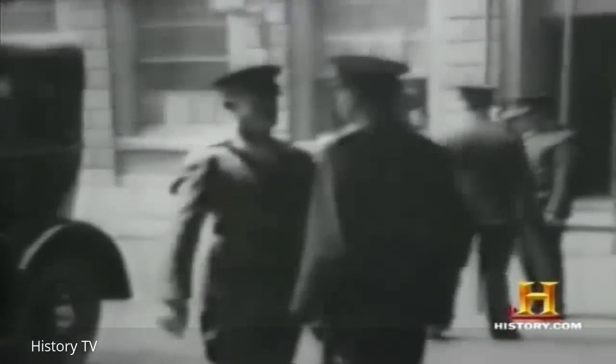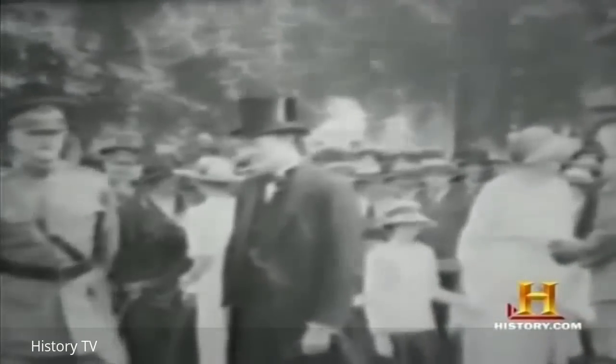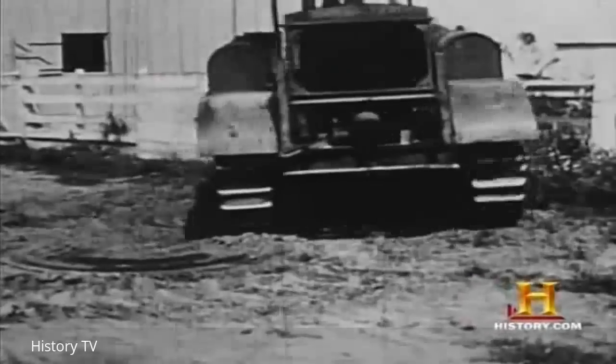August 1914 — as war loomed over Europe, British General E.D. Swinton proposed building an armed land destroyer on a caterpillar-type tractor base. The young First Lord of the Admiralty, Winston Churchill, was quick to see the potential of this technology to create a formidable new weapon. And the tank was born.